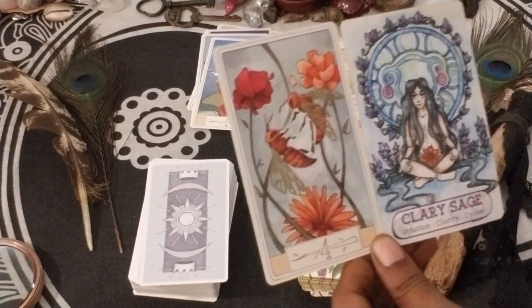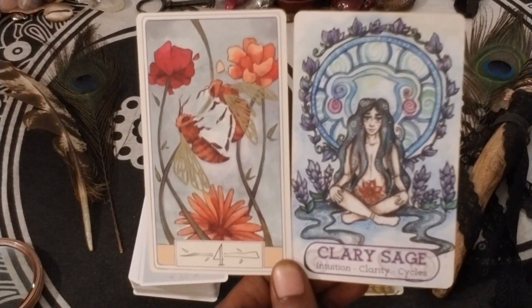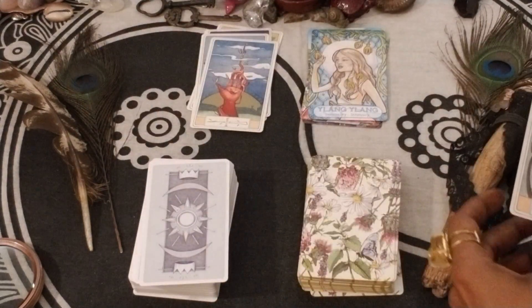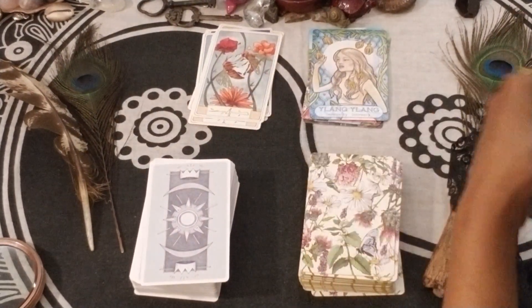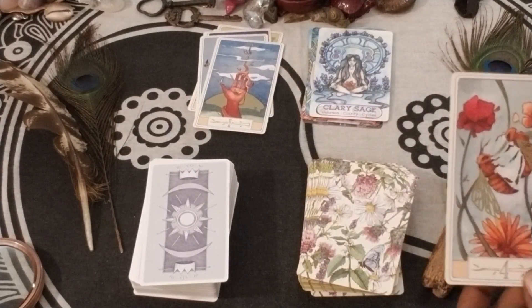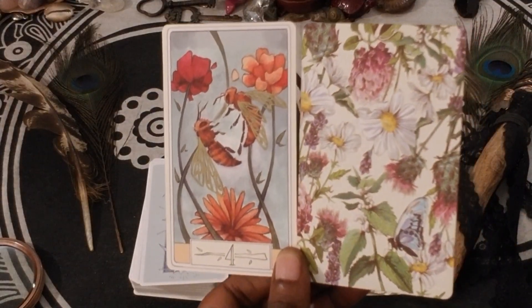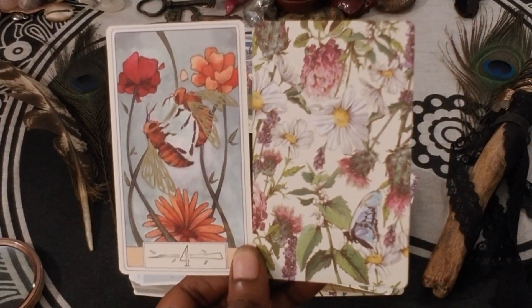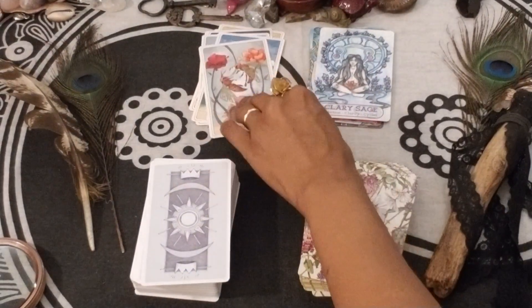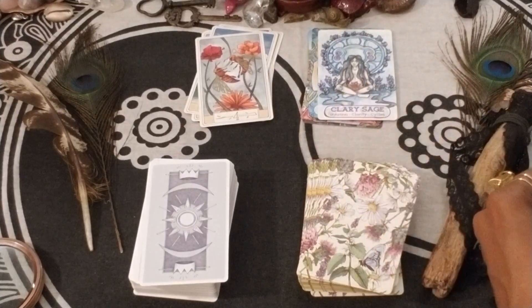Four of Wands, Clary Sage — Intuition, Clarity, and Cycles. It's a pretty combo. Even the card backs of the Four of Wands and the Oracle of Essences just give us all that botanical power, looking so beautiful. Love flowers.